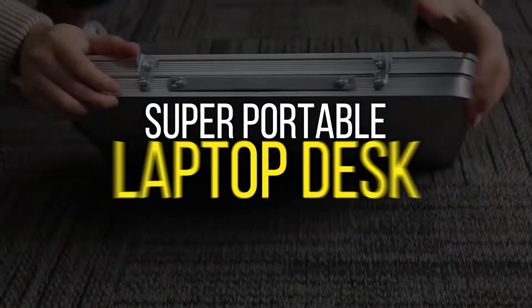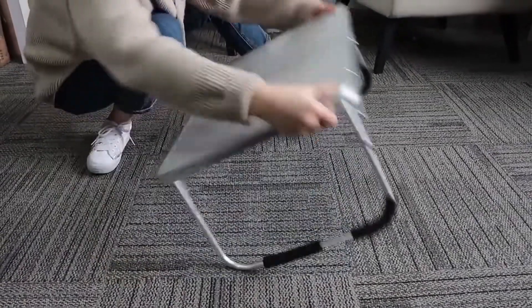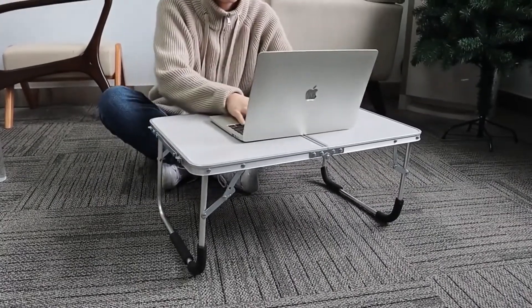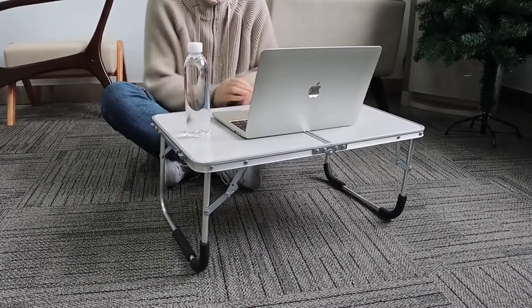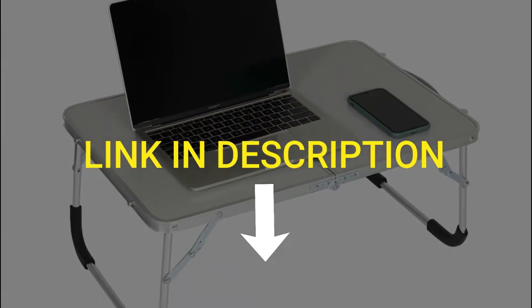Let me tell you about this fantastic super portable laptop desk, which you can use while sitting on your bed, sofa, camping, or simply working from home. This multi-purpose portable desk can be used as a serving table, laptop table, game table, outdoor dining table, snacks tray, and much more. It can also be used as a portable mini picnic stand, perfect for picnics, beaches, parties, fishing, camping and more. Use the link in the description to check out this desk now.